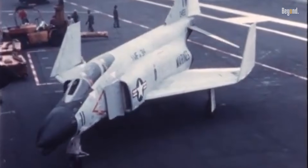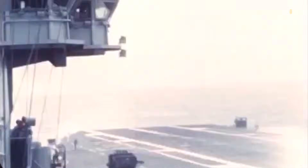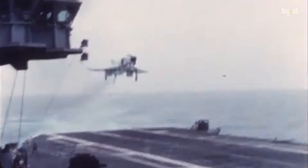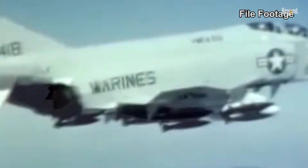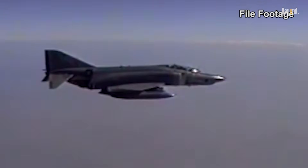Originally designed as a U.S. Navy Fleet Defense Interceptor, the F-4 Phantom II first flew in May 1958. It quickly became a multi-role aircraft adopted by the U.S. Air Force and Marine Corps. Its adaptability made it a crucial component of their air wings by the mid-1960s.